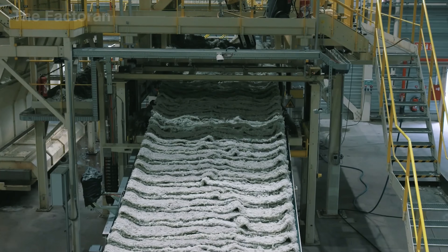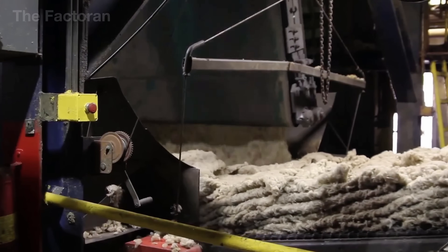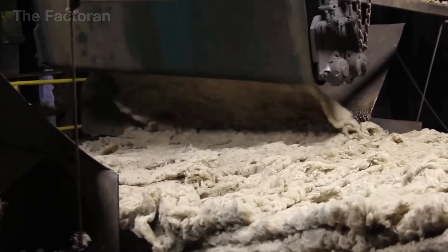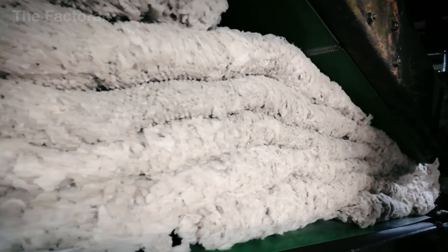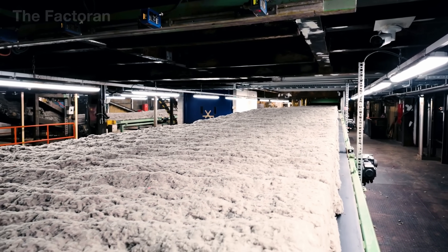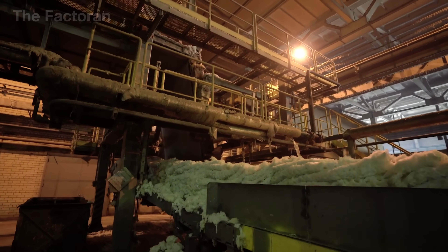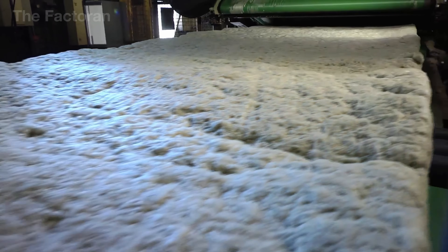The precise, repeated motion of the cross-lapper is essential to prevent fiber clumping, edge buildup, or density irregularities. Layer after layer accumulates in this manner, with dozens of fine fiber sheets stacked continuously until the mineral wool mat reaches its design thickness of 8 to 12 inches, depending on the product configuration. At this stage, the material is still soft and airy, resembling a slow-moving white blanket drifting along the conveyor. Sensors continuously monitor even the slightest variations in airflow and conveyor speed to keep the density uniform before the mat enters the pre-pressed section, where it is lightly compressed and its structure is locked in place.